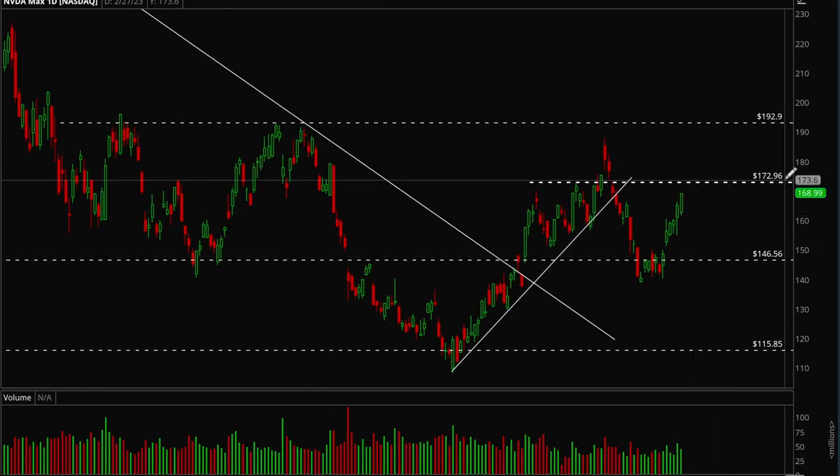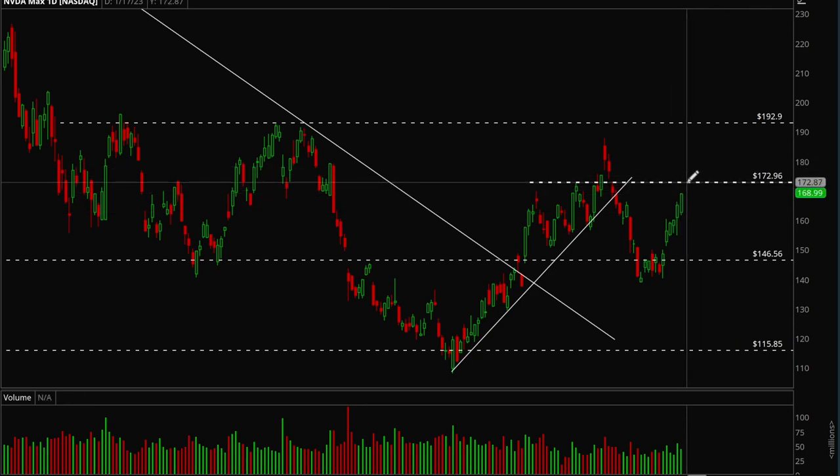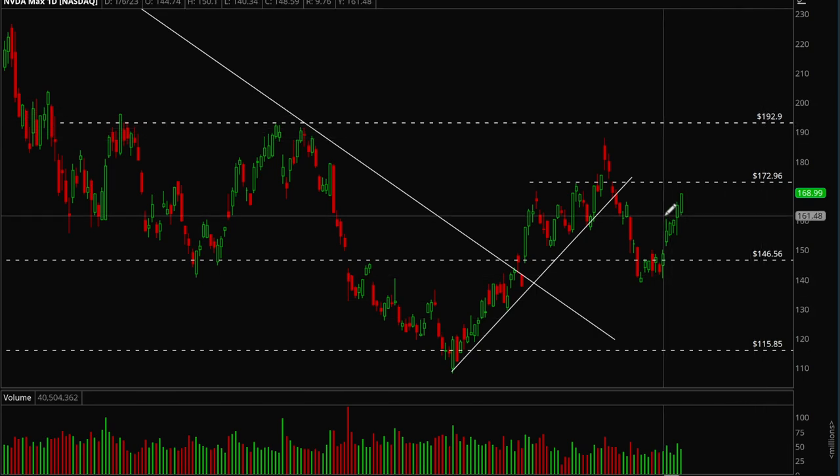Now we want to see if Nvidia can retake the 173 level, consolidate for a bit, and then break out again. Last time we were consolidating right under 173, everything looked good but we failed the breakout. We want to see the same setup again — get to 173, consolidate, form a bull flag, then break out. If we're able to do that, the next target should be 193. Right now Nvidia is looking pretty strong, but you want to wait for some consolidation first.